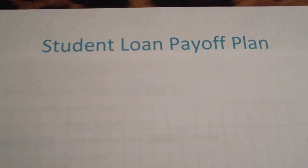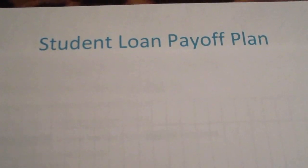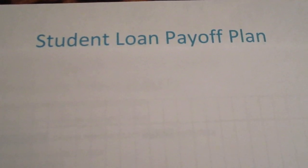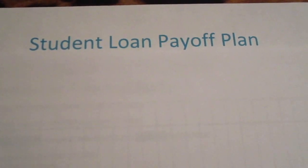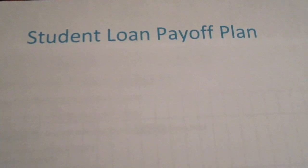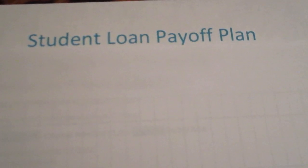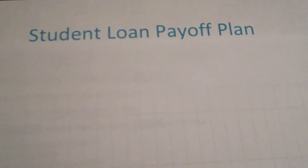Hi everyone and welcome back to Saving with Jessica. Today is June 12th, 2019 and I'm going to be making a different kind of video. I usually don't make videos like this but I decided that I maybe should because this probably could help some other people, and it's going to definitely help me because it's going to keep me accountable to help me pay off my student loan faster.